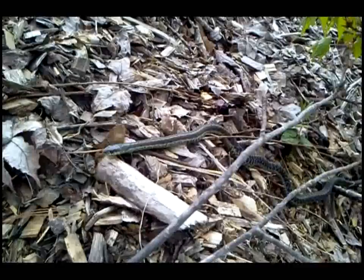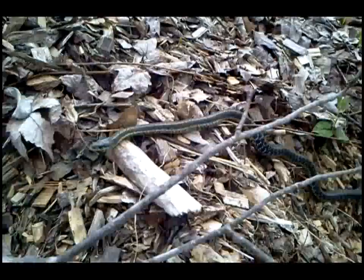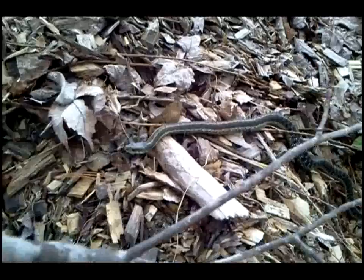Just creeping up this composted wood pile, wood chips and compost pile. It does not really feel very threatened by me at all.